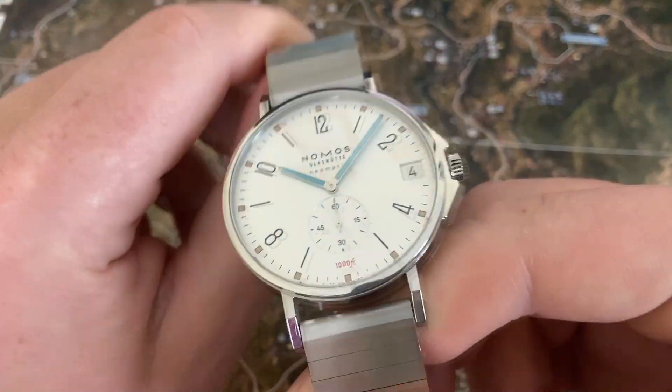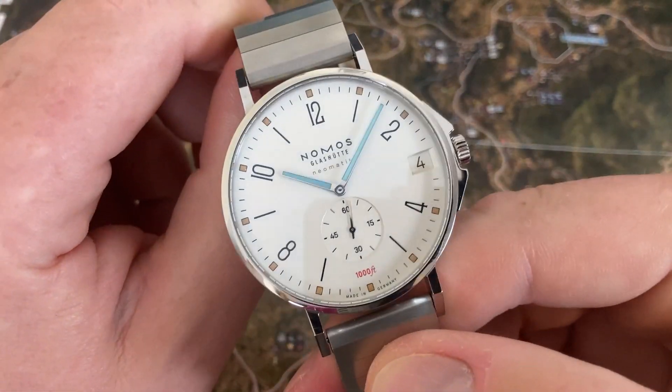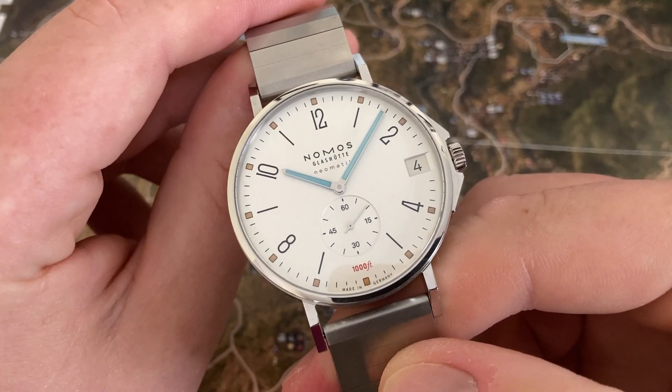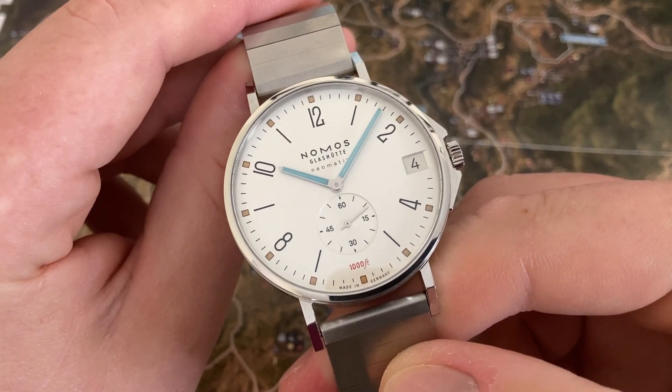Nice polishing, bracelet, etc. Just a great looking watch. Nomos sells this watch for just around $5,000 US dollars.